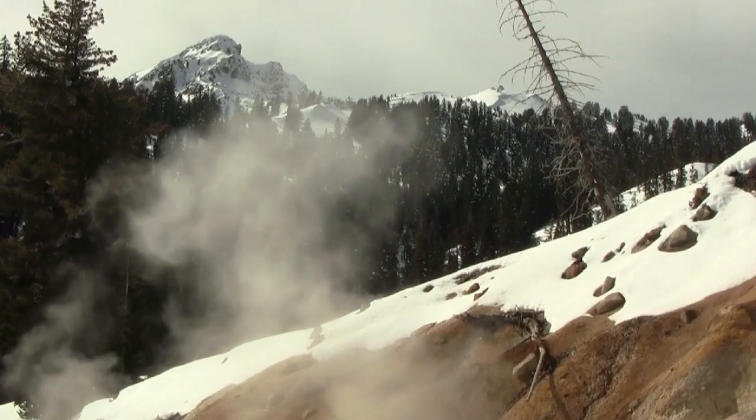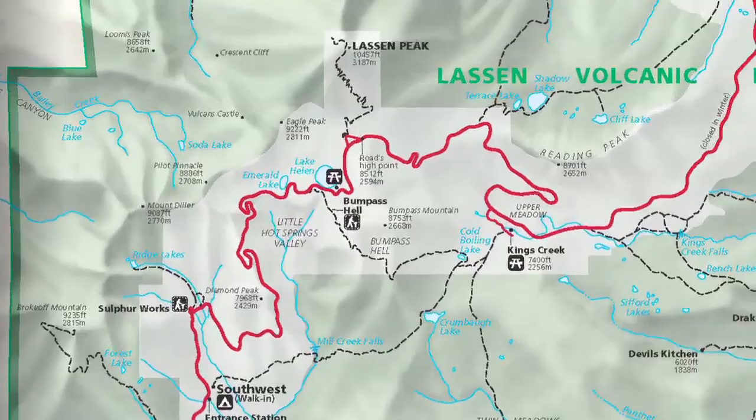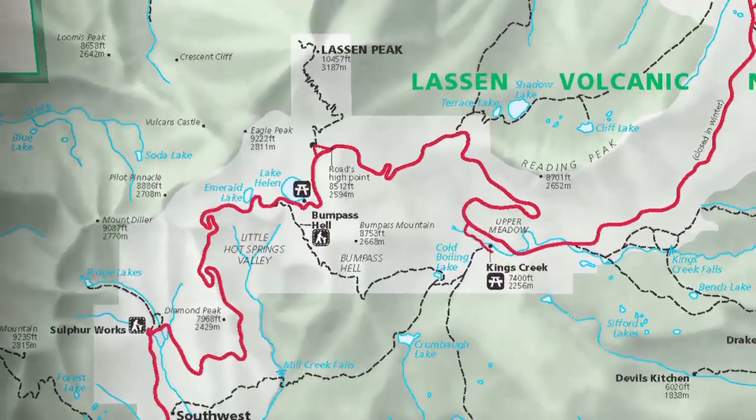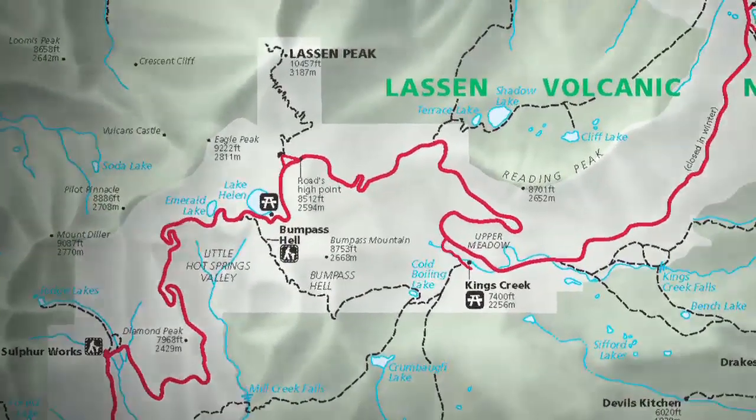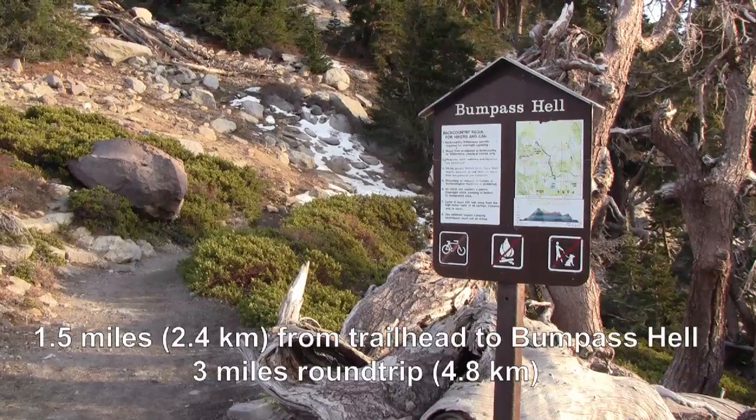Bumpus Hell is found in the park's mountainous southwest region. The trail is located along the main park highway, about six miles from the southwest entrance. Once you park your car at the trailhead, the hike to Bumpus Hell and back will take you about an hour and a half to two hours.